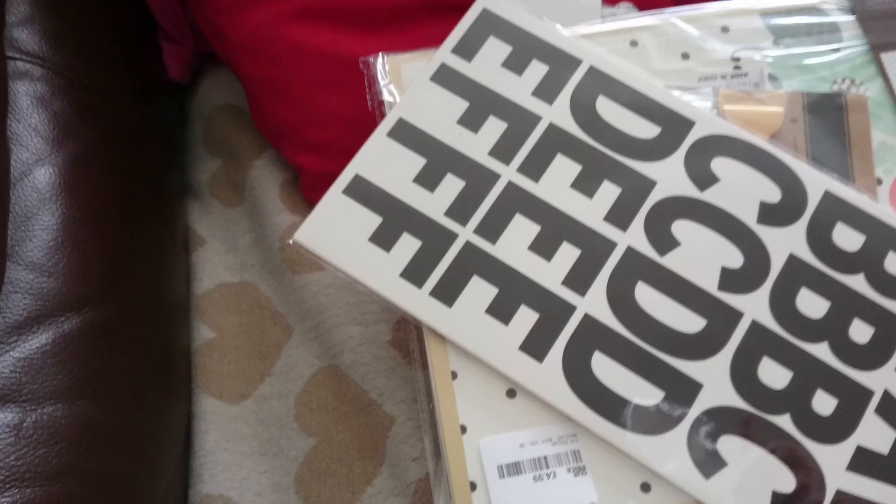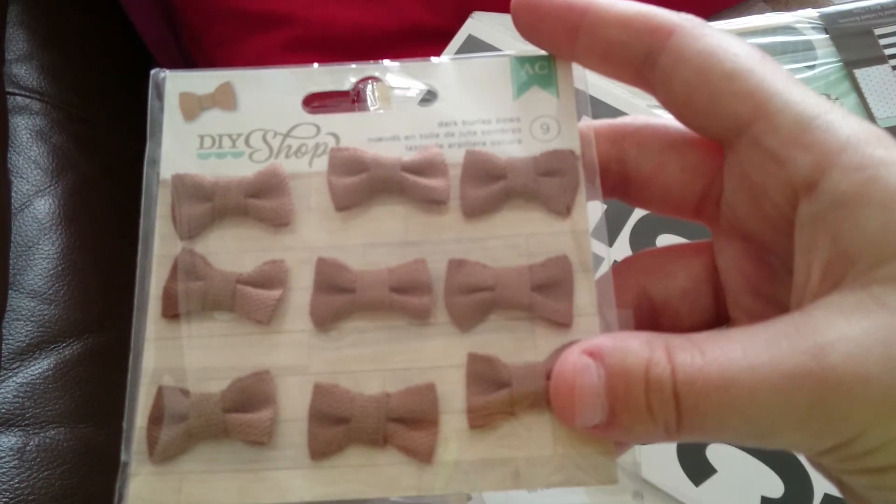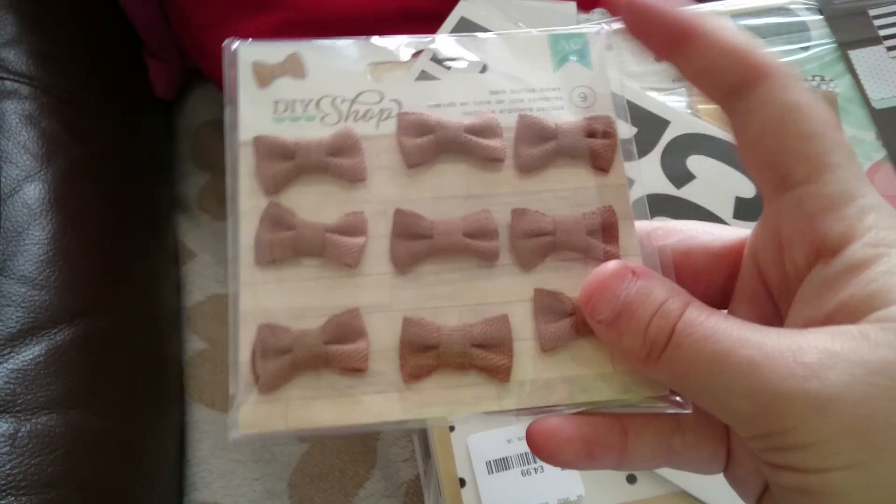I got these really cute bows and they're only £2.99.